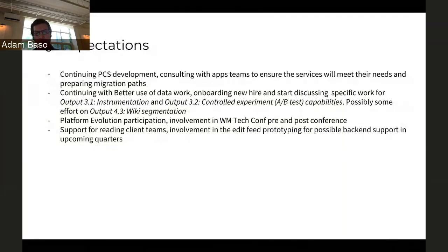Next quarter, we'll continue working on PCS and on better use of data. We'll be reaching out to colleagues to talk through requirements for instrumentation and A/B testing — upgrading our event logging libraries on the client side, for example. We'll continue to be involved with the platform evolution program, specifically the Wikimedia Tech Conf technical conference, where we'll be talking through where we want to take our platform over the next three to five years. As always, we'll continue to support the different client teams — for example, helping out the Android team and the iOS team in due time on edit feed prototyping.